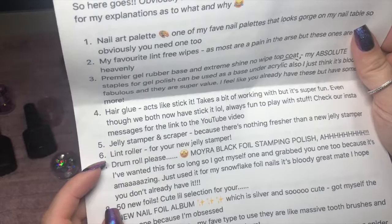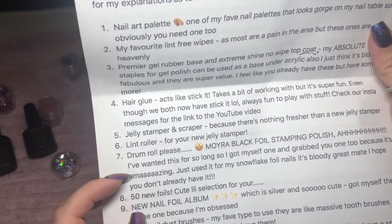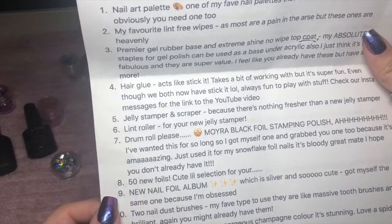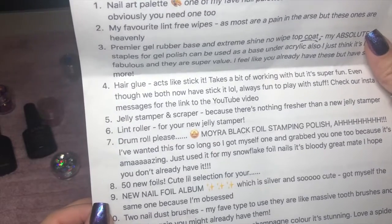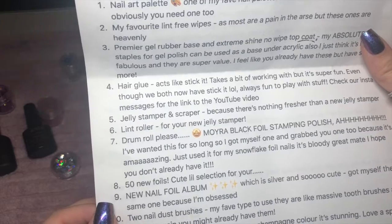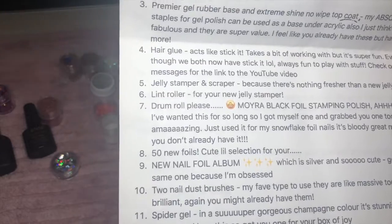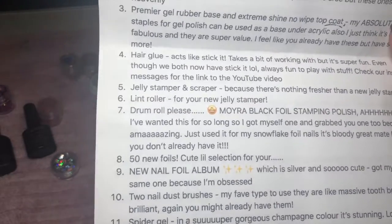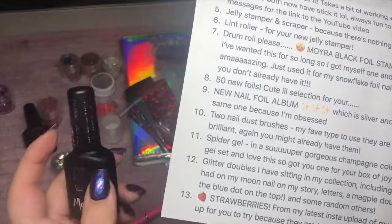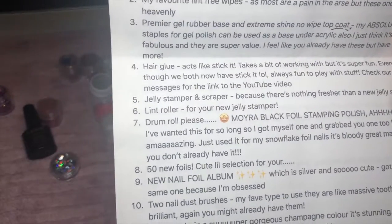'A lint roller for your new jelly stamper — they literally go together perfectly. Drum roll please — the Moyra black foil stamping polish! I wanted this for so long so I got myself one and grabbed you one too because it's amazing. Just used it for my snowflake foil nail and it's bloody great! I hope you don't already have it.' That's funny because I don't — I have the gray and it's not amazing. I'm really excited to have the black.